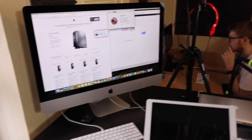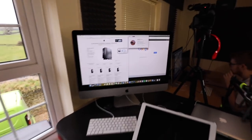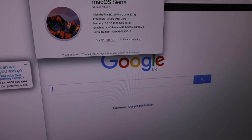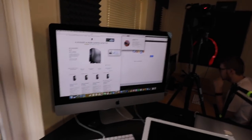Pretty much everything else is done off of this Mac. I record everything with this Mac — I've got the specs up here in case you're interested: it's an iMac 5K running 4GHz Intel i7, 32 gigabytes of DDR3 RAM, and a 4 gigabyte Radeon R9 graphics card. It's a bit of a beast and the 5K display is absolutely beautiful.